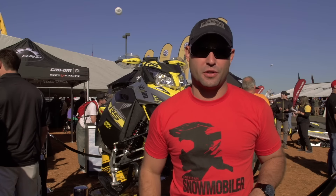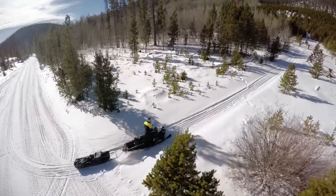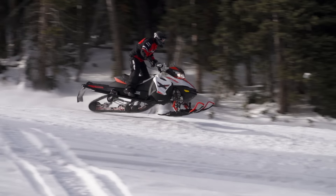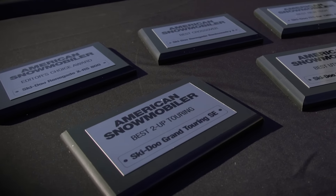It's a four-stroke. Gotta love the four-stroke technology, and the fuel mileage is fantastic. By the way, it's got 130 plus horsepower. Pretty good all-around sled for whatever you want to do — another reason why it got a best of the best award from American Snowmobiler Magazine.